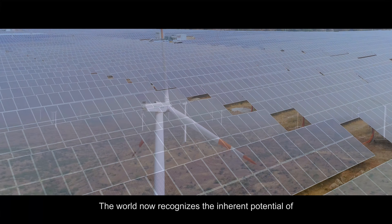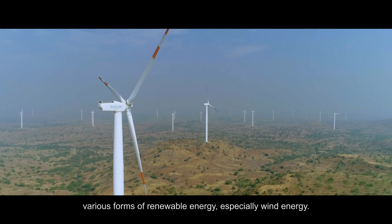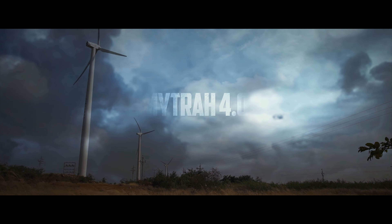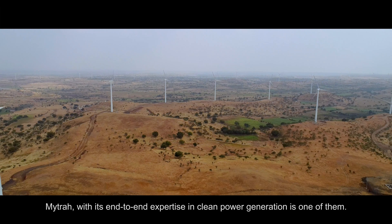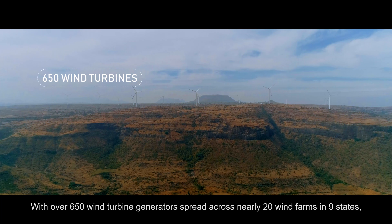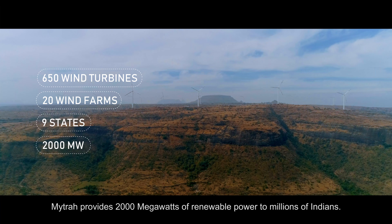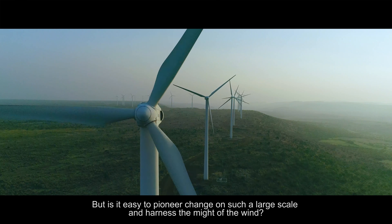The world now recognizes the inherent potential of various forms of renewable energy, especially wind energy. Yet there exist few organizations endowed with the technical capability to effectively harness this clean energy. Mitra, with its end-to-end expertise in clean power generation, is one of them. With over 650 wind turbine generators spread across nearly 20 wind farms in 9 states, Mitra provides 2,000 megawatts of renewable power to millions of Indians. But is it easy to pioneer change on such a large scale and harness the might of the wind?